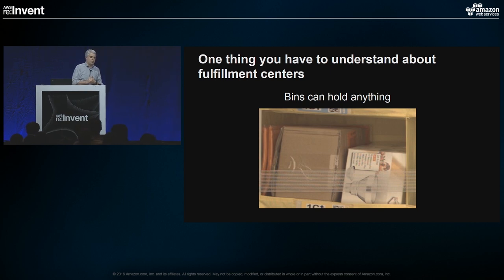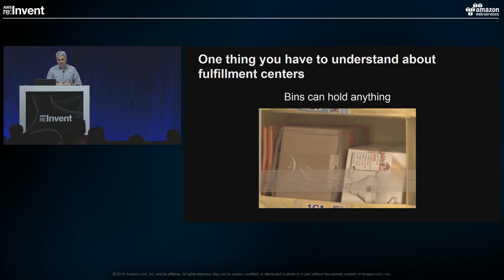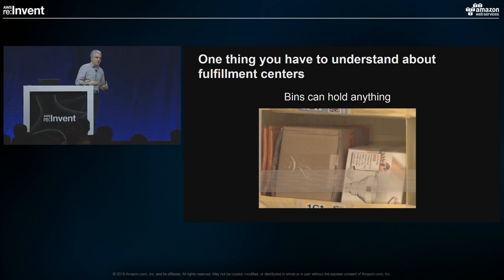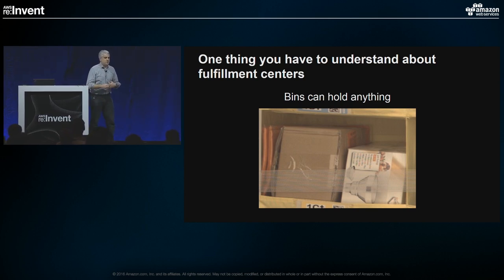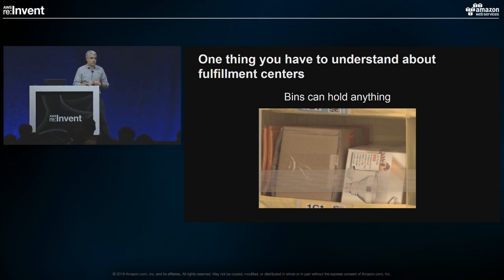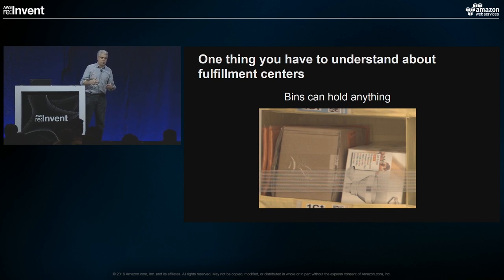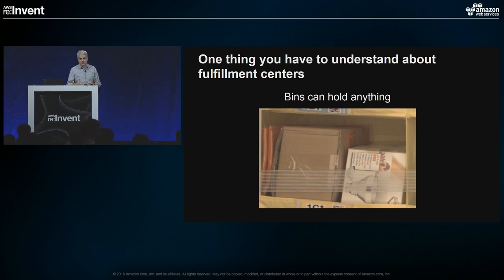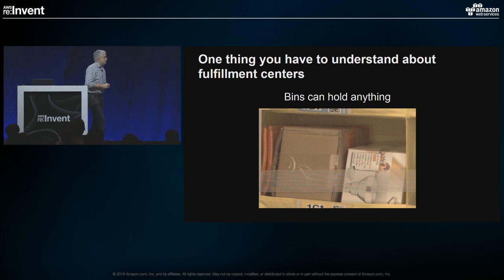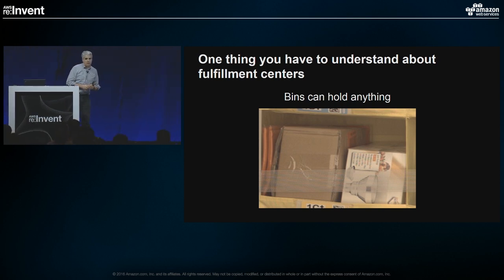The issue we were confronted with: we have these pods, and these pods have things called bins where all the objects are stored. One thing you need to understand about how we operate our fulfillment centers is that those bins are filled with a technique we call random stow. That means a bin can hold anything — there's no overall organized storage mechanism. If you looked in those bins carefully in the video, there were just random items. This is a picture of an actual bin from an Amazon fulfillment center with just random stuff in it.